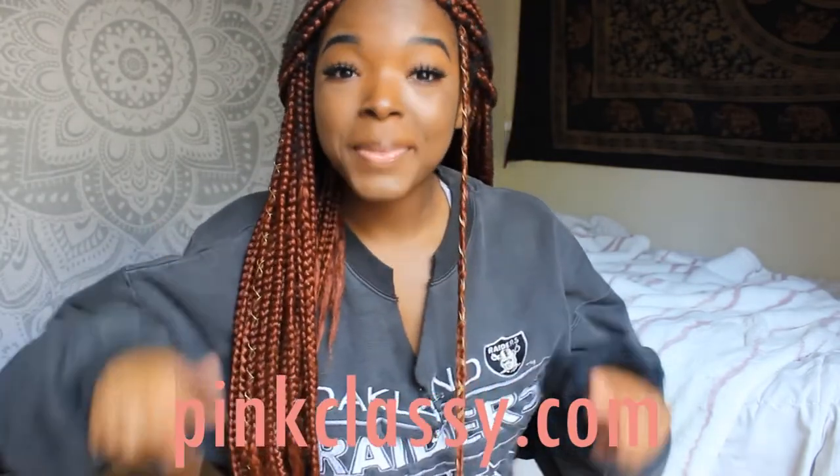For today's video I have a bikini try-on haul for you guys. I haven't done a try-on haul in a minute, so I got sent some bikinis from the site pinkclassy.com. They hooked me up with some things so I decided to try some on for you guys and share what I got. I'll have everything linked down below as always, along with sizing. I got all my swimsuits in a size medium. I'm 5'2, because I know people always ask.